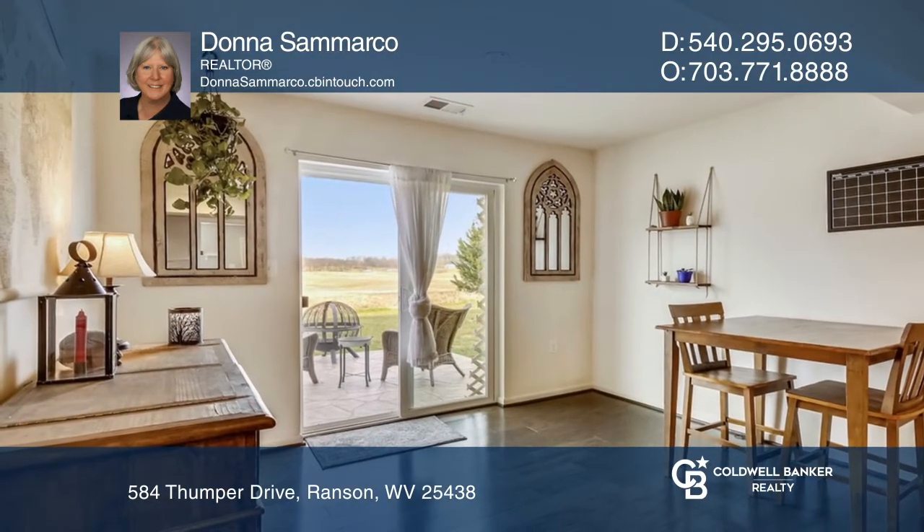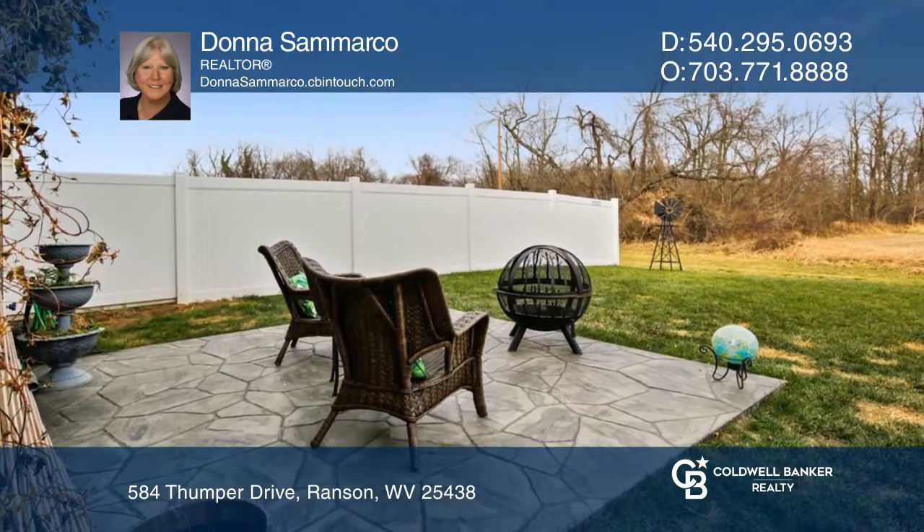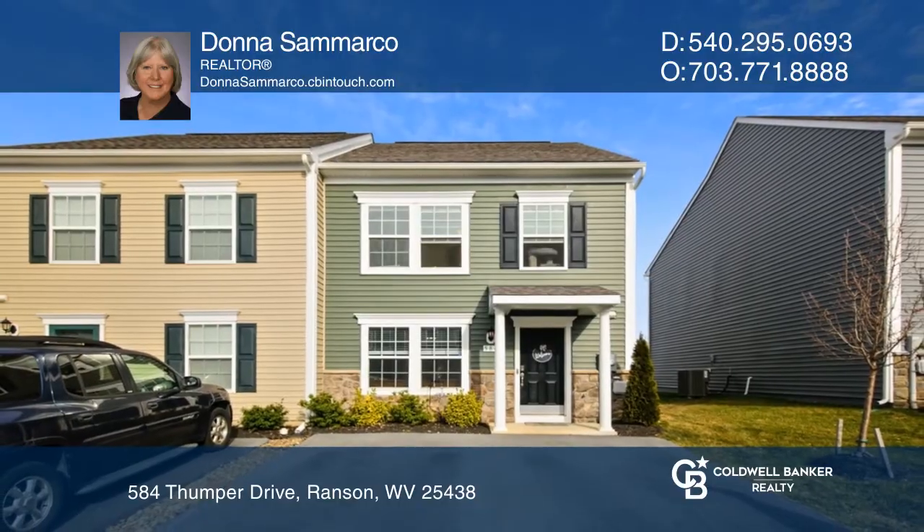Enjoy convenient access to shopping, dining, commuter routes, and outdoor activities. Your new home is just a call away — contact Donna Samarco for more details.